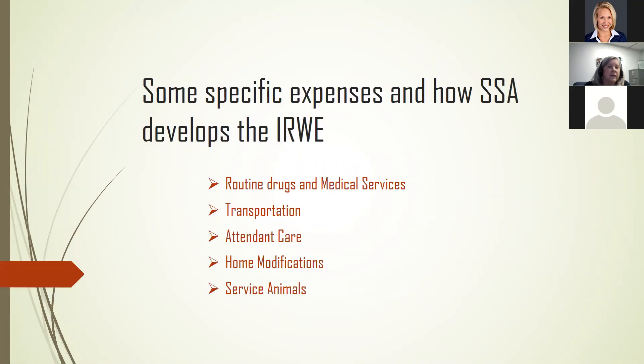Some specific expenses to consider include routine drugs or medical services, some transportation, specially arranged transportation, attendant care, home modifications, and service animals. The key things to remember about an IRWE: Is the individual paying for it out of their own pocket? No one is reimbursing them. They need it in order to work, and it is related to their disability. Those are the three things you want to look at.